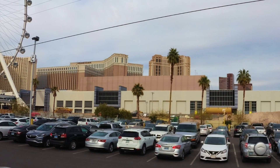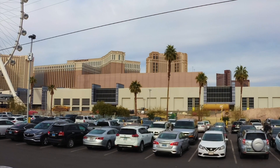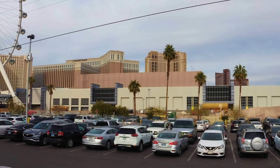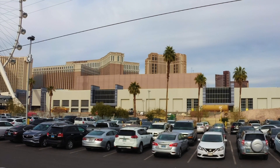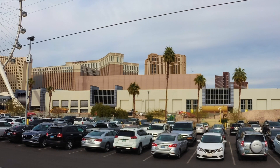This next one is the Caesars Forums Convention Center, just right behind the High Roller, and it is almost done. They have to have this one done by April of 2020 for the 2020 NFL Draft and many other projects coming in. So keep a lookout for Caesars Forums Convention Center.